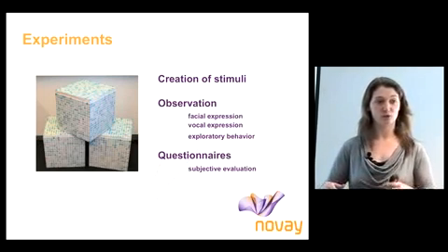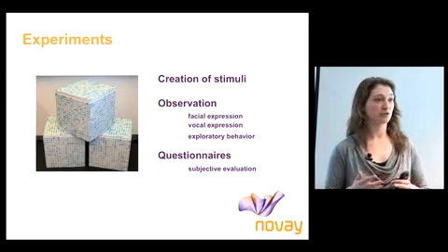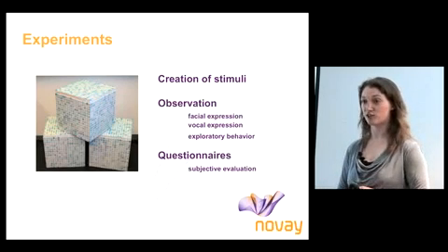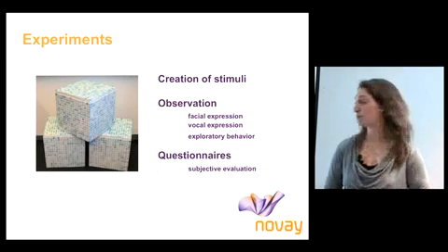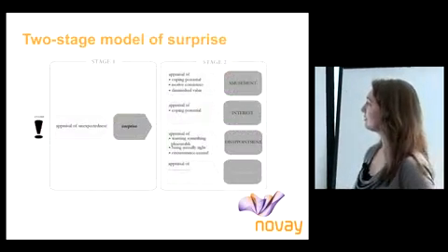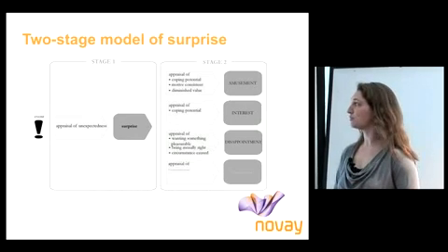I studied people exploring such products by making experiment setups in which I showed people these products and told them to sit on the bench, then observed them. I looked at their facial expressions, what they were saying, and what they were doing — their exploratory behavior — because these are all things that can tell me about how they experience a surprise reaction. I also had people fill in questionnaires to get a subjective evaluation of what they were experiencing.